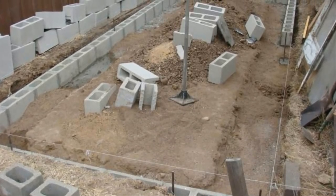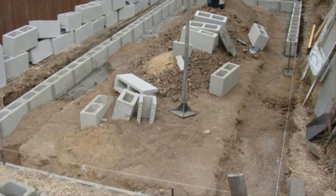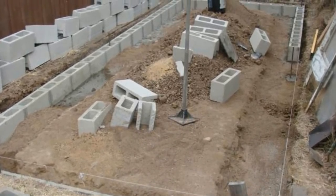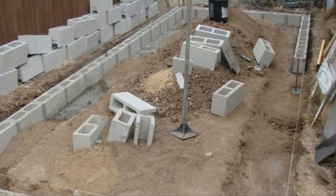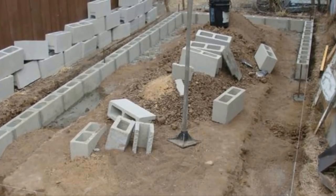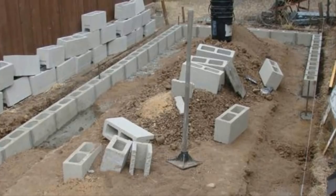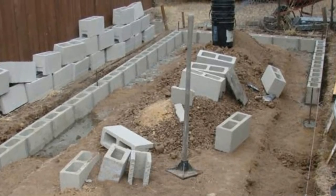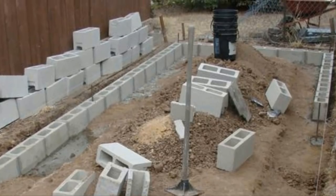He started off with some concrete blocks that he found for free on Craigslist — quite the find, and it saved him a lot of cash too. The shed he had in mind was going to be 6 by 8 by 16 feet. It's pretty big, and it took a while to collect all the concrete blocks he needed. He ended up creating the foundation by placing them in the dirt, then mortaring them together. He put rebar into the concrete blocks in the corners and the center to create some stability for the soon-to-be shed.